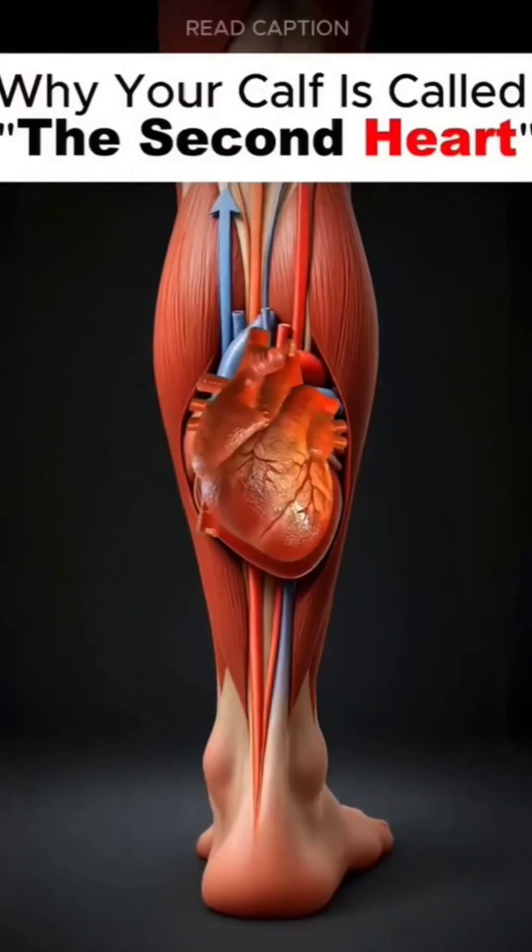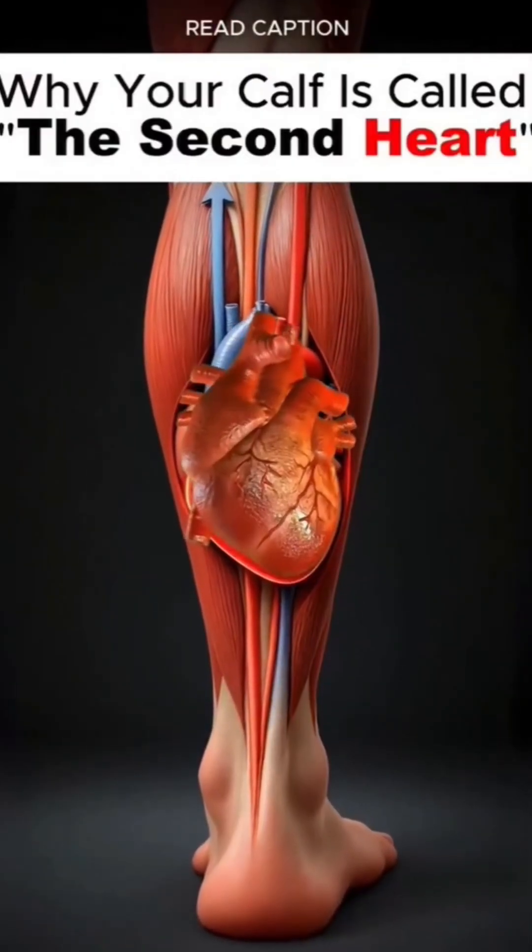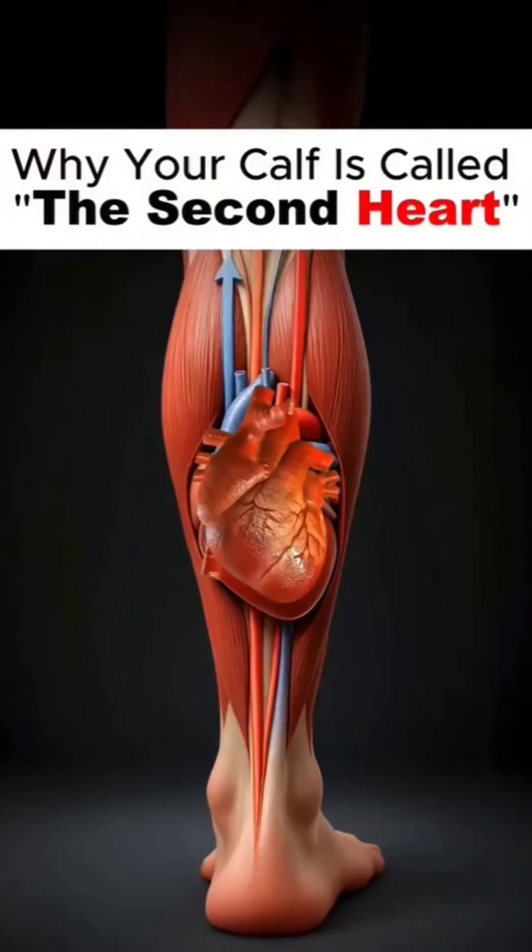Your body has two hearts. One is in your chest, the other is hidden in your legs. Your calf muscles are called the second heart, and here's the crazy science behind it.